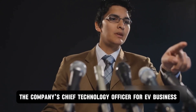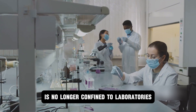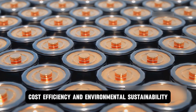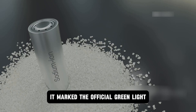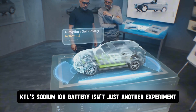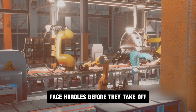The excitement around CATL's breakthrough reached new heights when Gahan, the company's chief technology officer for EV business, made a game-changing announcement: 'Sodium-ion battery technology is no longer confined to laboratories. We at CATL have made breakthroughs in energy density, cost efficiency, and environmental sustainability, paving the way for mass adoption.' That statement marked the official green light for CATL's sodium-ion revolution. According to insiders, CATL's sodium-ion battery isn't just another experiment — it's a game-changer. But even the biggest revolutions face hurdles before they take off.